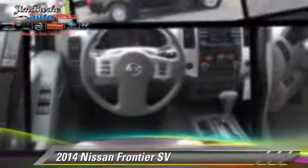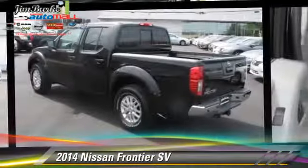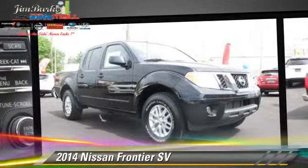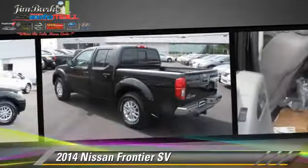Powered by a 4.0-liter V6 engine, this vehicle is well equipped. This Nissan features privacy glass, powered door locks, and tilt wheel. Safety features include side airbags, traction control, and ABS.